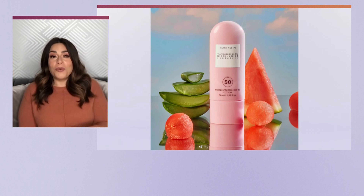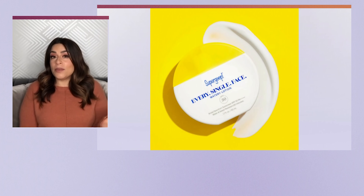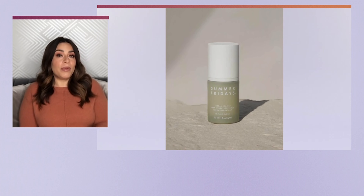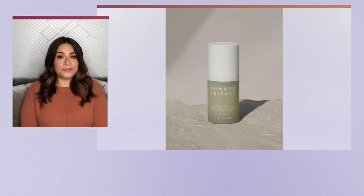Supergoop, an SPF favorite, just launched their Every Single Face Watery Lotion SPF 50 — they claim it's the most powerful protection yet in their simplest formula ever, universal and undetectable. Summer Fridays just launched their Dream Oasis Deep Hydration Serum, a perfect serum for the changing of seasons. It has squalene to hydrate, a skin-calming blend for redness, and glycerin to protect the skin — great for all skin types and those who struggle with redness.